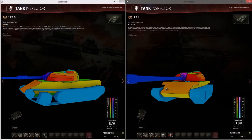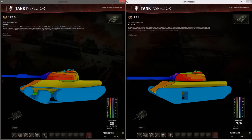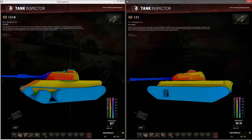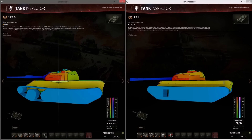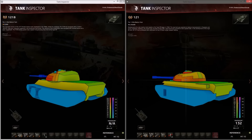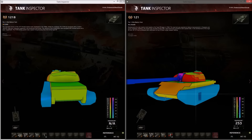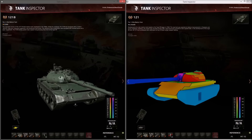The side armor is the same — mostly 80mm. There is a strip of 20mm on the belly of the tank not found on the actual 121, so don't get shot there. The turret ring is 57mm but well-sloped downwards, so it's unlikely to get hit. Rear armor is mostly the same; the turret is not as strong on the sides and rear. It's basically a 121 with an L7 Royal Ordnance gun.